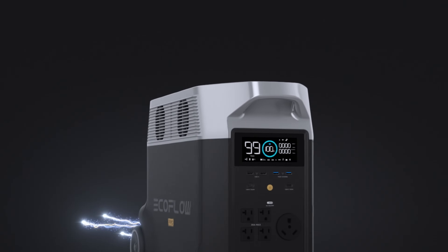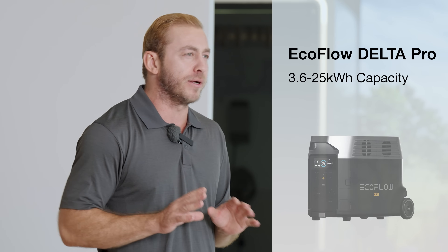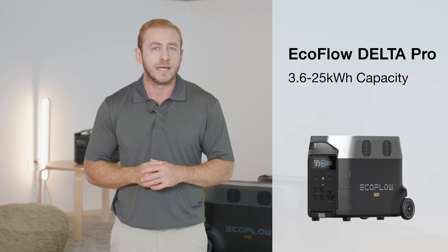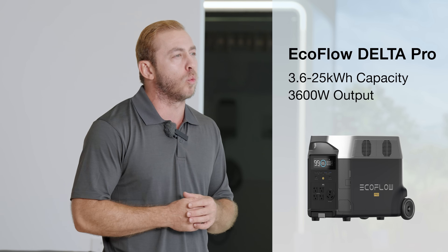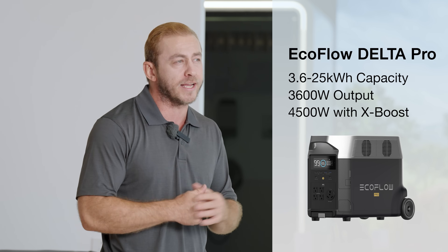Let's start with the OG, the Delta Pro. It smashed Kickstarter's record as the most funded tech project in 2021 — definitely a classic. It has 3.6 kilowatt hours in a single unit, expandable to 25 kilowatt hours. It can output 3,600 watts and power appliances up to 4,500 watts with X-Boost mode.